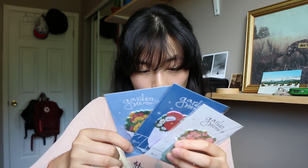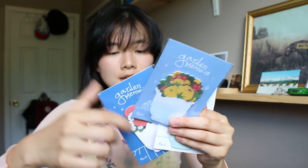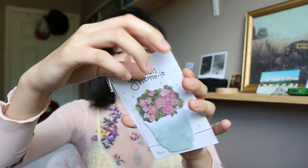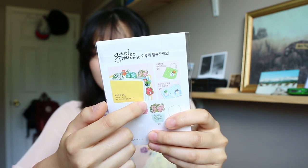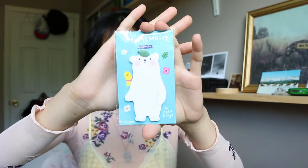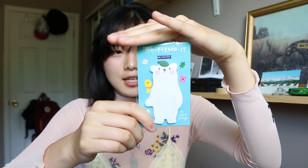The next post-its are from Garden Memo It. These are all from the same online shop but they carry a lot of different brands. This one is a Korean brand with some nice little flowers — I like how there's a lot of space to write things. This one says Shalom on it. Also from that Korean brand Memo It: look, it's a polar bear with a leaf on his head. This reminds me of me and my sister putting leaves on our dog's head and calling him Totoro.